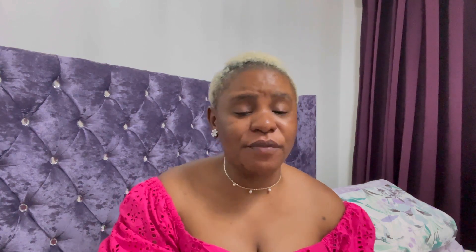Once your application goes through, you get a mortgage offer — that's the very exciting part. The bank has said yes, they're happy with all the criteria and are willing to lend you the money. You get a mortgage offer and everyone is buzzing!